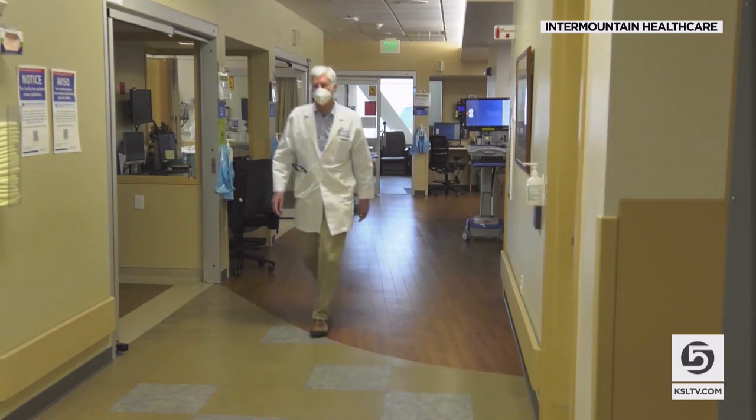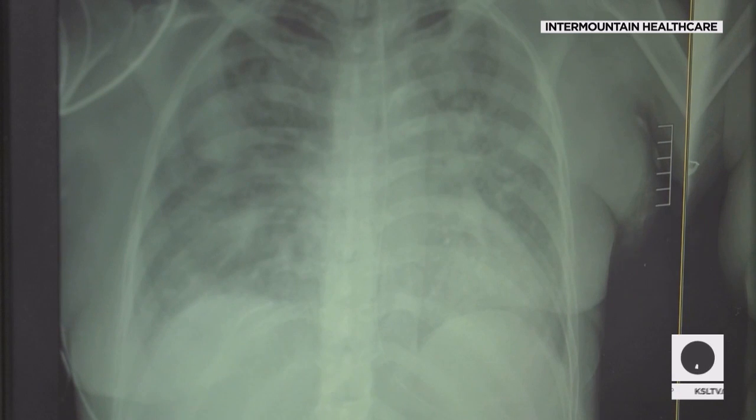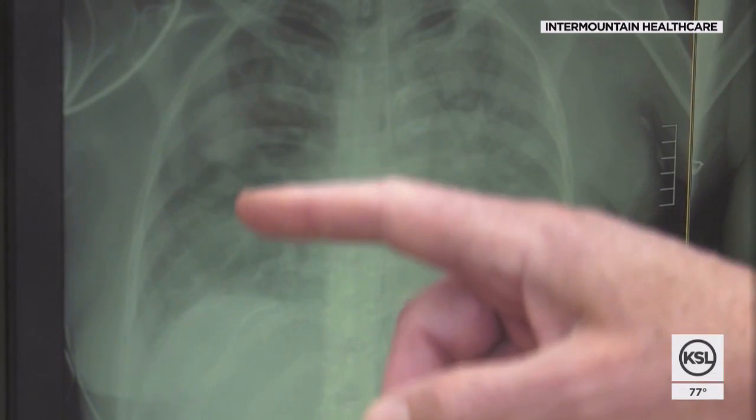Doctors decided her case was serious enough — they flew her to Intermountain Medical Center. In the ICU, Dr. Nathan Dean with Intermountain Healthcare used a clinical decision support tool called e-pneumonia to diagnose and treat Cindy.